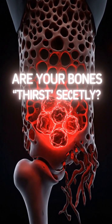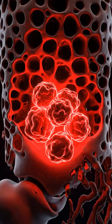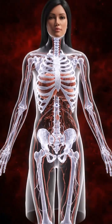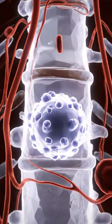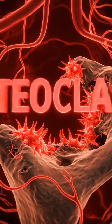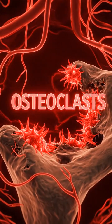Deep inside, a silent crisis may be taking place. This condition, often unnoticed, begins at the cellular level, where bone cells may become less active. An imbalance can lead to overactive cells called osteoclasts, which resorb bone tissue faster than it can be rebuilt.